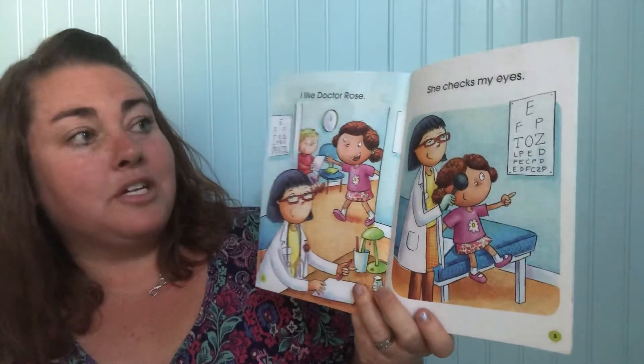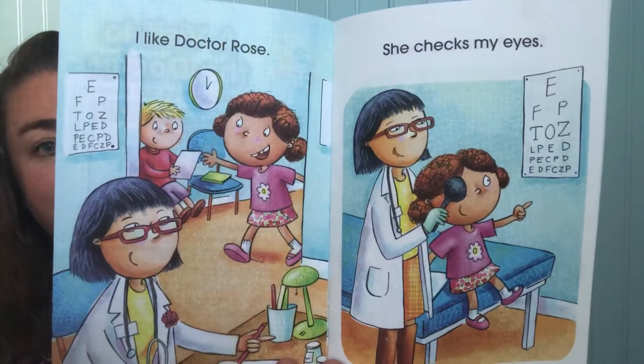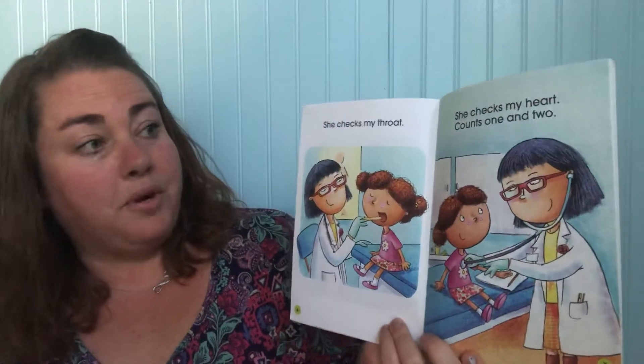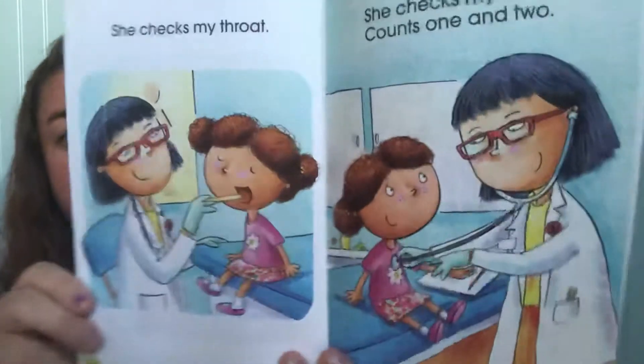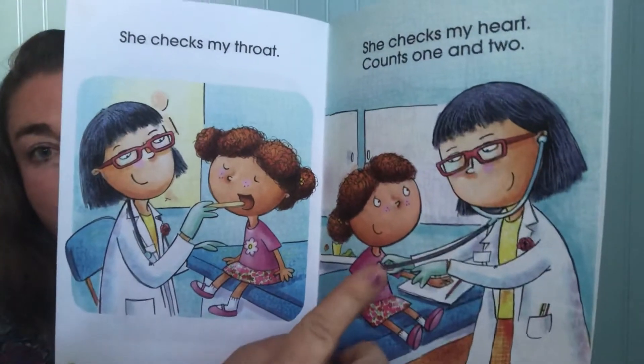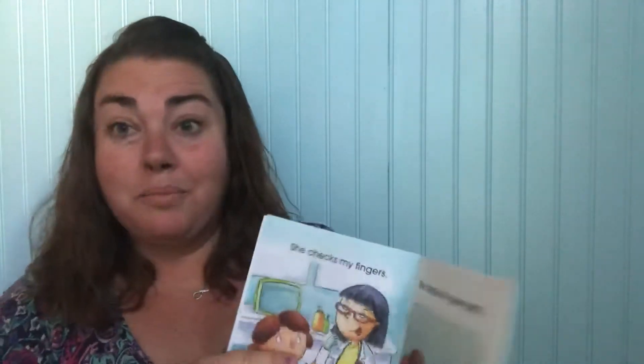I like Dr. Rose. She checks my eyes. She checks my throat. She checks my heart — counts one and two. Look, she's checking her heart and also checking her wrist because we can also feel our heartbeat through there.